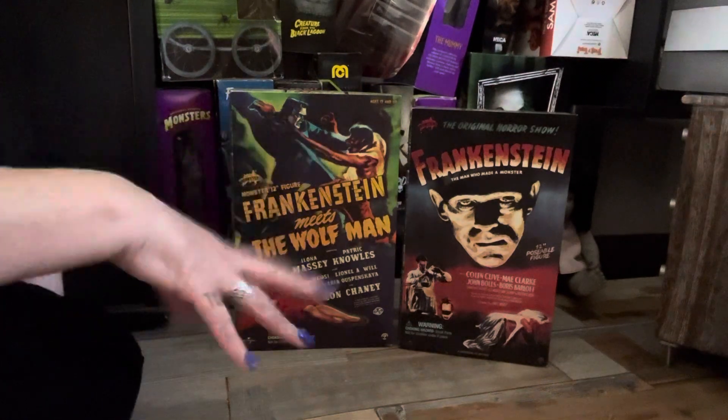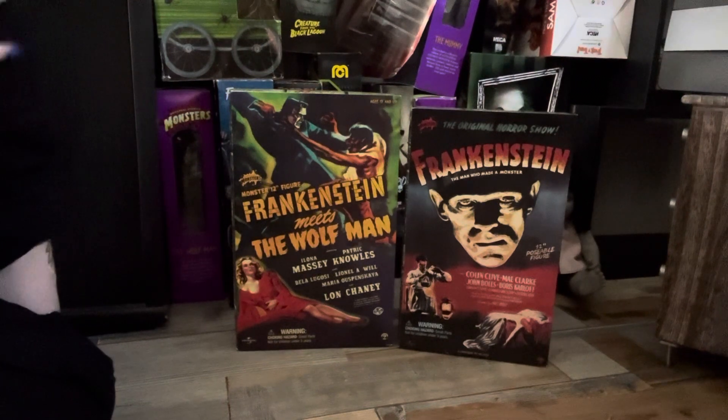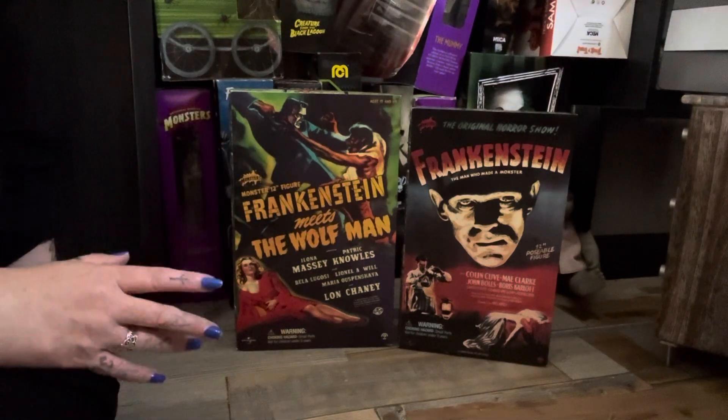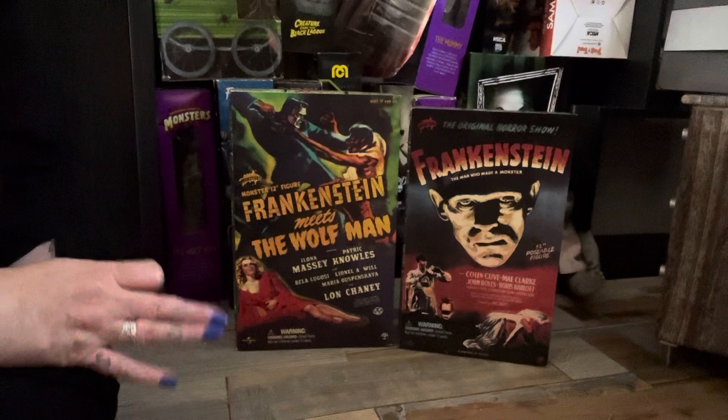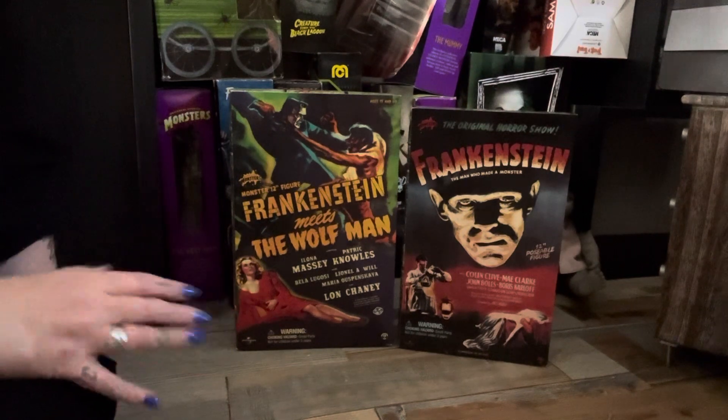I've had these figures for years and years - not these exact ones, but the same figures. They've been out a long, long time. I've got them loose, they've been in my Frankenstein cupboards with all the Frankenstein figures. I managed to purchase these two figures new - they're Sideshow Universal Monster figures, 12 inch.